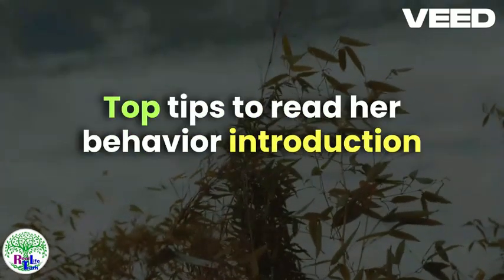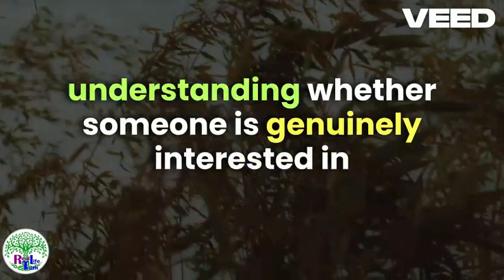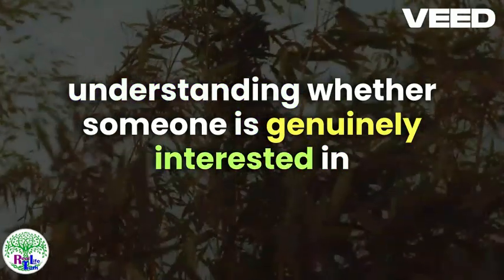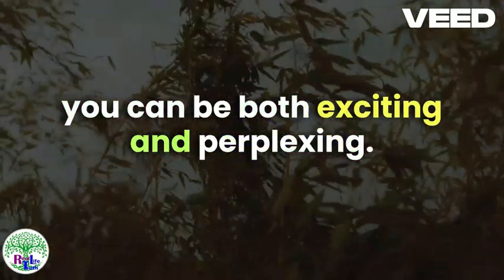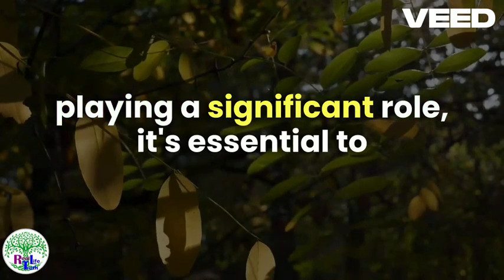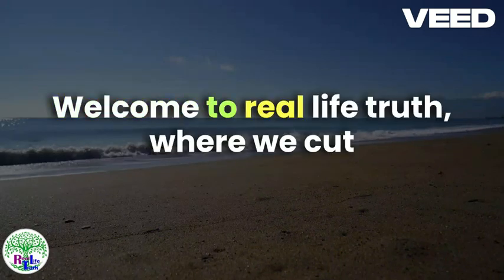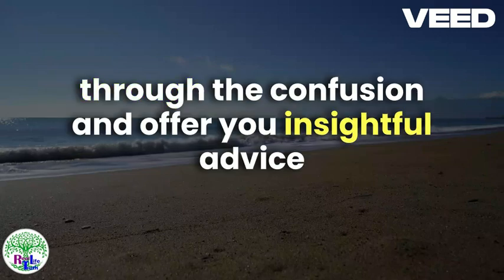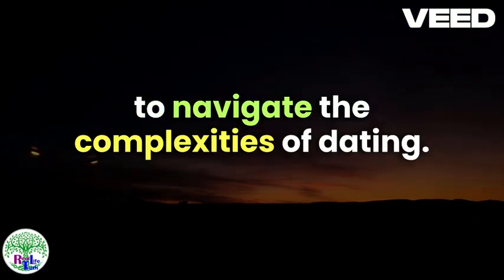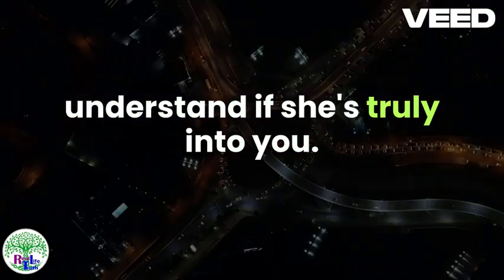Is she into you? Top Tips to Read Her Behavior. In the world of dating and relationships, understanding whether someone is genuinely interested in you can be both exciting and perplexing. With social cues and subtle signals often playing a significant role, it's essential to decipher the real intentions behind her behavior. Welcome to Real Life Truth, where we cut through the confusion and offer insightful advice to navigate the complexities of dating. In this article, we'll delve into the top tips to help you read her behavior and understand if she's truly into you.